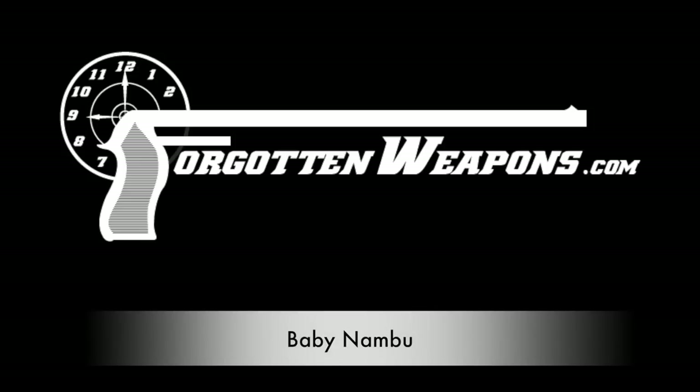Hi guys, thanks for tuning in to another video on ForgottenWeapons.com. I'm Ian McCollum, and I'm here today at the Rock Island Auction Company taking a look at some of the guns they are going to be selling in their upcoming May 2017 Premier Auction. Today I have a gun that I've wanted to do a video on for a while but never had a chance to.